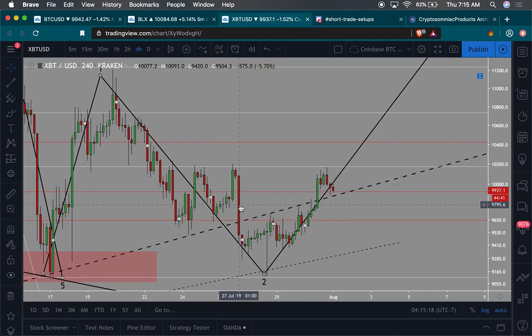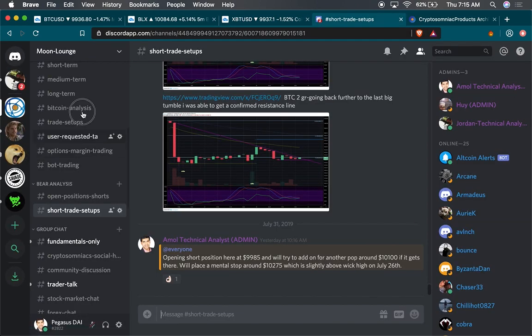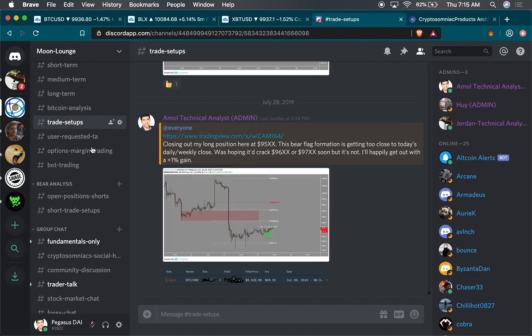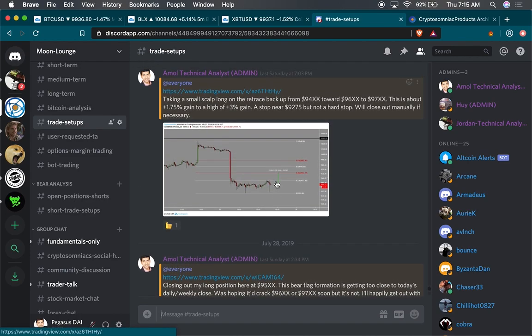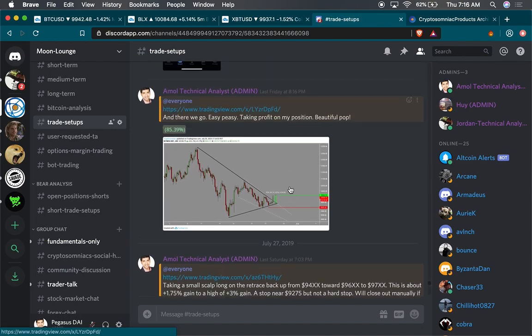A couple days ago I saw a candle where I stated I was going to be taking a long and got a quick two percent out of it. Actually, it was this candle right here — before this big dump — I was seeing a big falling wedge in this area, and this candle was going to pop out of it. It did, so I got a nice three or four percent. Let me see if I can find that trade setup — this is our trade setup channel where I talk about all the different trade setups.